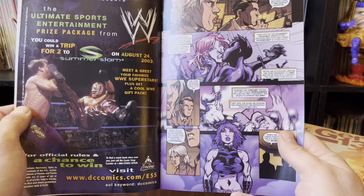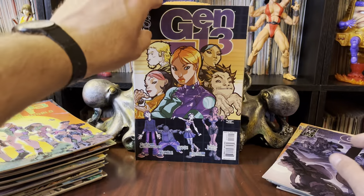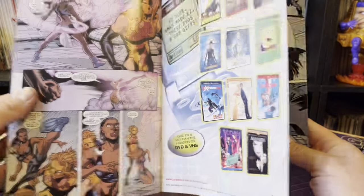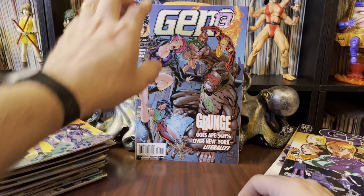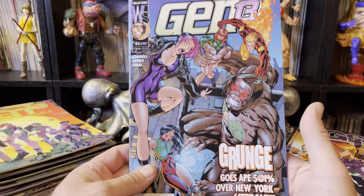They did give me a few issues of it for some reason — it was in the lot, not something I was dying to have. But sometimes when you sell something in a big lot, that's how you get rid of stuff that you didn't want. You just kind of throw it in there.